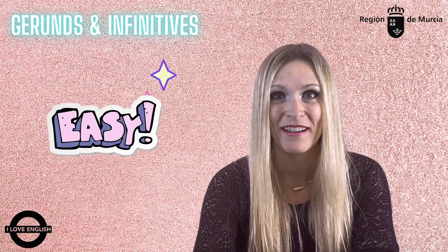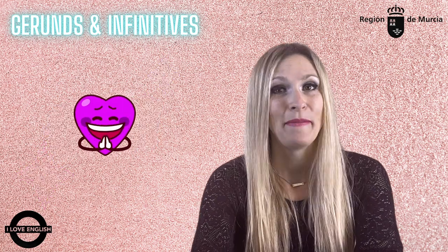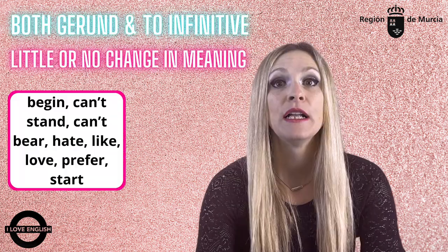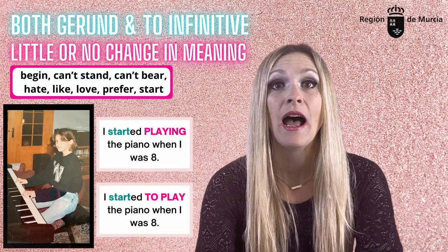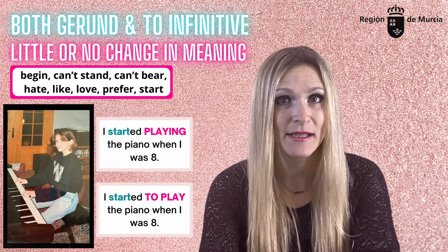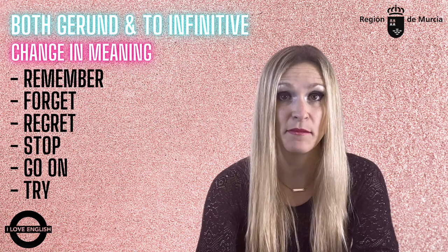And you might be wondering — is that it? So easy? Where's the catch? Well, bad news is some verbs can be followed by either gerund or infinitive. Although sometimes there is little or no change in meaning, some other times using either gerund or infinitive can make a huge difference. Some verbs that can be followed by either with little or no difference in meaning are: 'I started playing the piano when I was eight' or 'I started to play the piano when I was eight.'